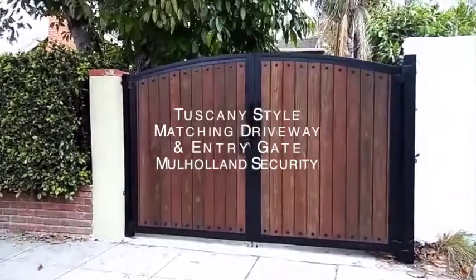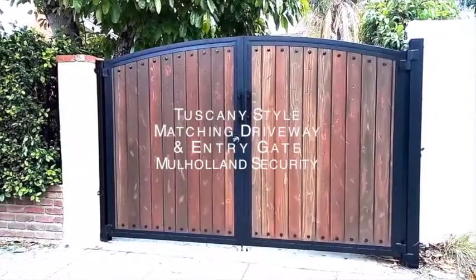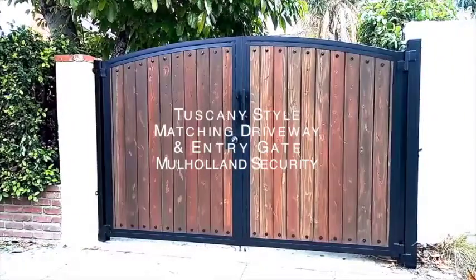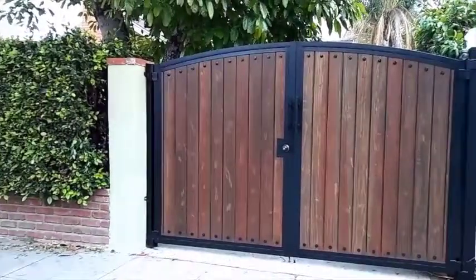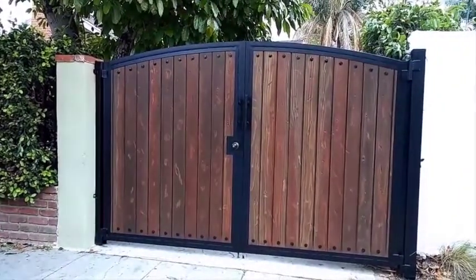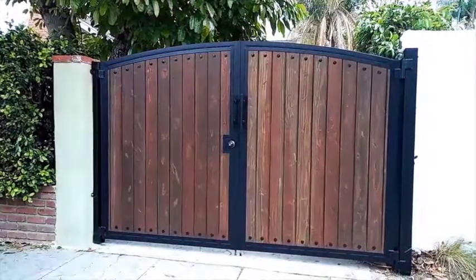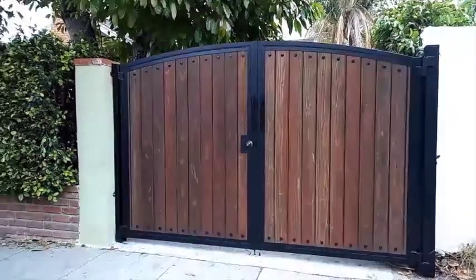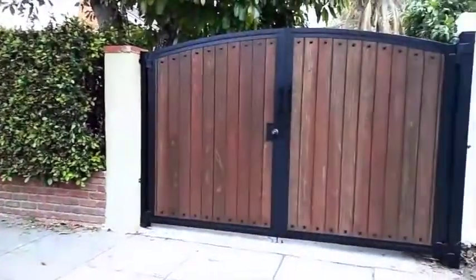I'm with Mulholland Security and I want to show you a couple of really nice gates that we just finished here in the Los Angeles North Hollywood area. There is a driveway gate here — it's a double Tuscany driveway gate, beautiful wood stained dark brown. There's also a pedestrian gate right there; we'll get closer in a minute and take a look at it.